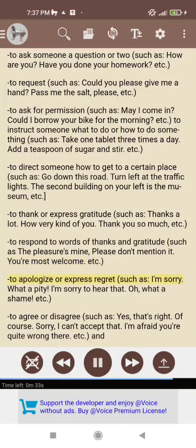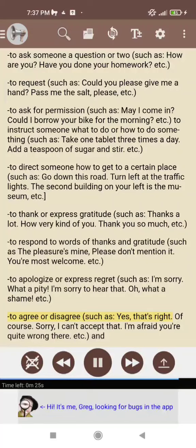To apologize or express regret, such as: I'm sorry; what a pity; I'm sorry to hear that; oh, what a shame, etc. To agree or disagree, such as: yes, that's right; of course; sorry, I can't accept that; I'm afraid you're quite wrong there, etc.